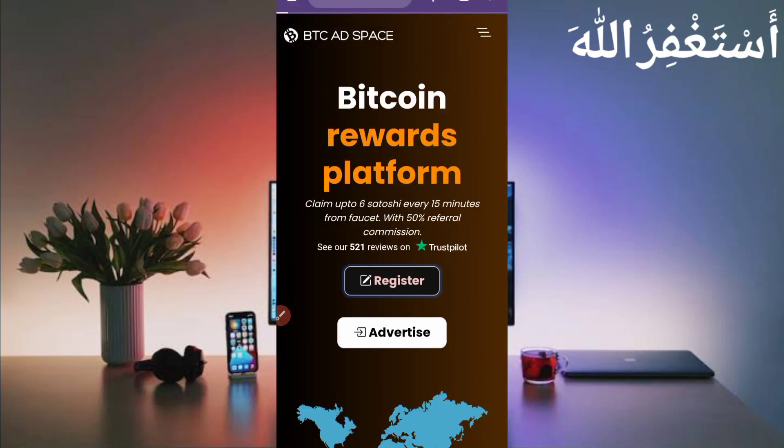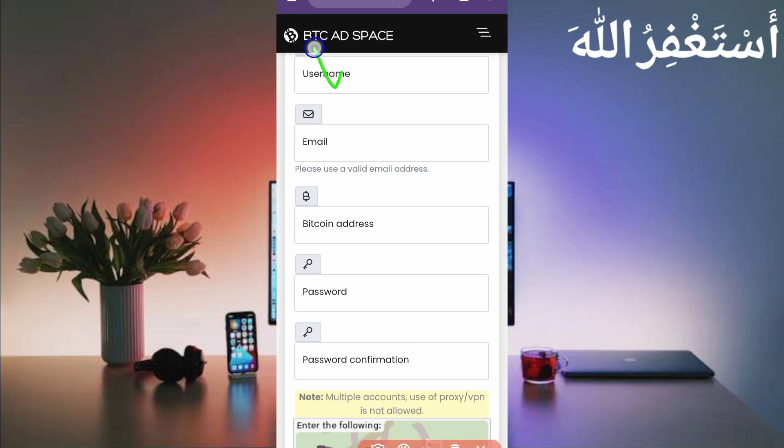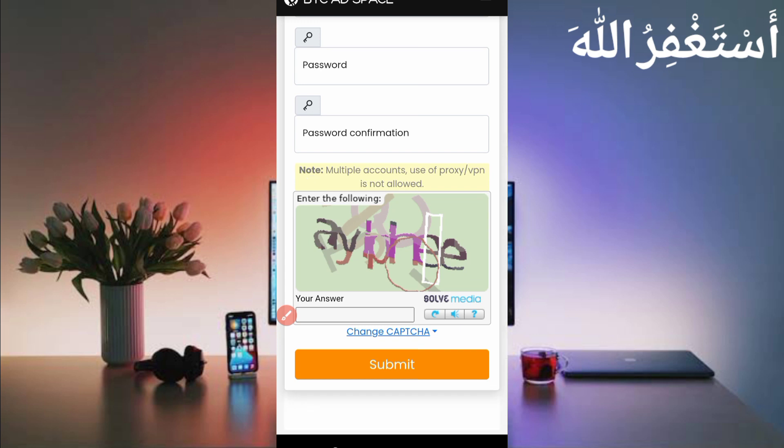Just click on Register to create your account. Provide your username, email address, and your Bitcoin address. Use a FaucetPay Bitcoin address to get the minimum and low withdrawal. If you don't have a FaucetPay account, the video link and FaucetPay link are given in the description. Then provide your password, confirm password, and solve the captcha, then click Submit.